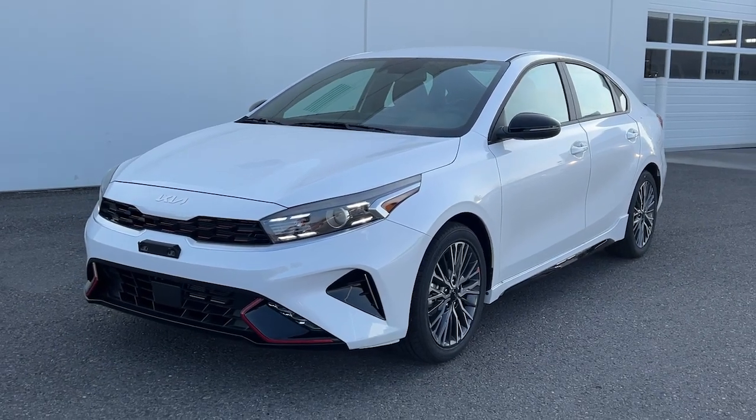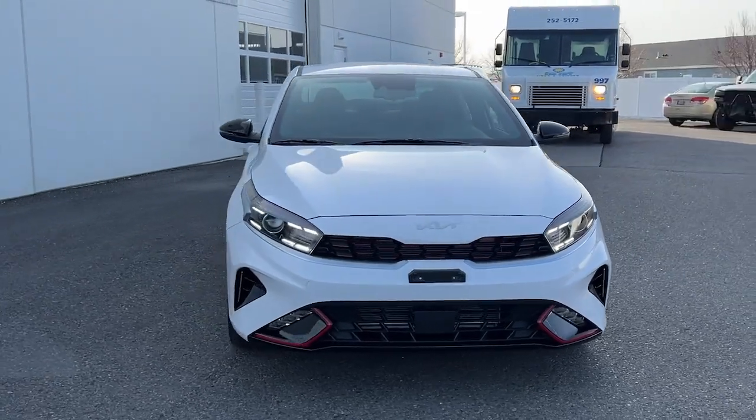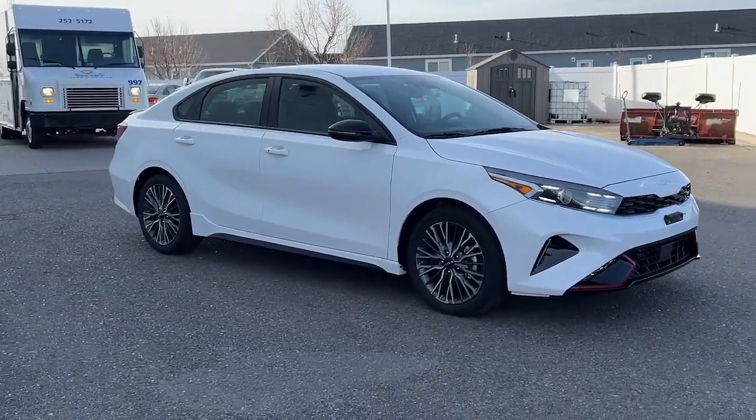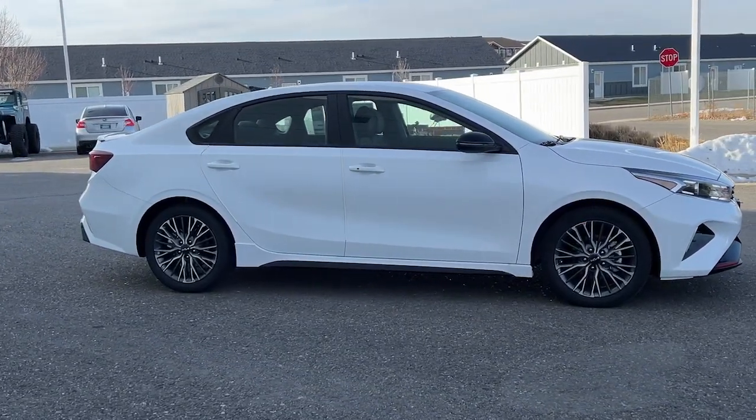You will be amazed by this 2023 Kia Forte. Get the compact sedan that knows how to be refined as well as sporty. This comfortable, upscale Forte delivers smooth performance and touchscreen infotainment.